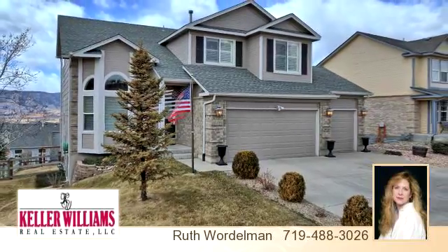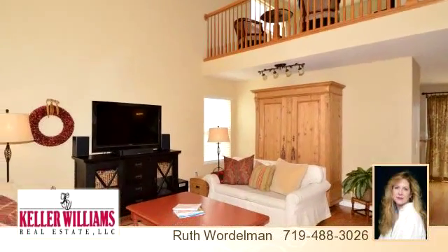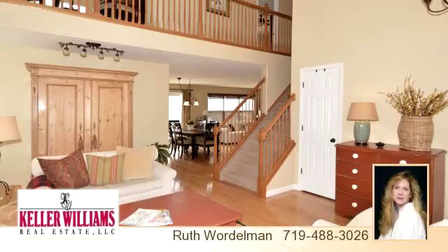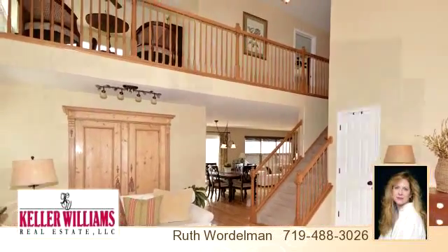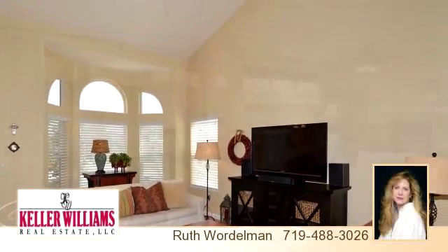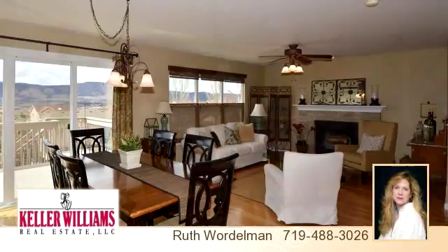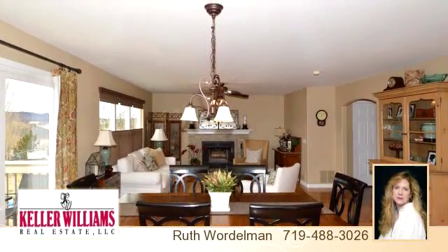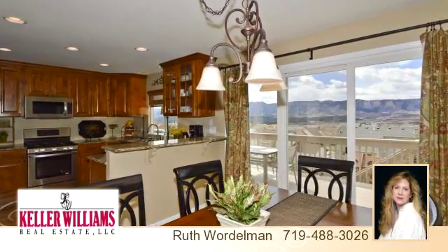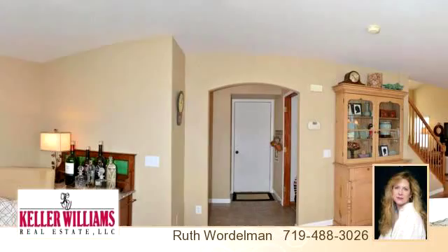Please take a moment to explore this presentation tour. There are four bedrooms and four bathrooms in this spacious 2,954 square foot listing. To arrange a time to stop by and view this listing, or if you would like more information, please contact 719-488-3026. Thank you for your interest in this listing and enjoy the presentation tour.